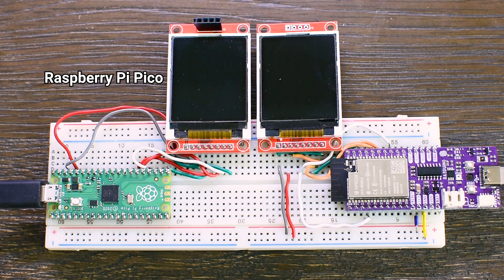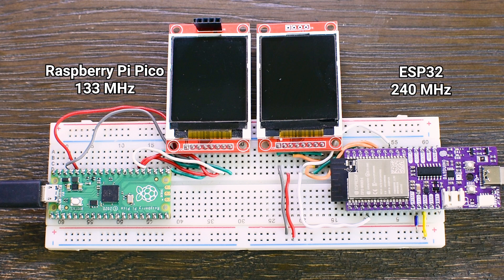Which board is faster, the Raspberry Pi Pico or an ESP32-based board? To find out, we will do two simple tests. First we run the Pico at its normal 133 MHz speed against the ESP32 at 240 MHz. Then we crank the Pico up to 240 MHz so both boards run at the same clock. Using the same Arduino C++ code to calculate Pi, we will time each run and measure power draw. Which board wins and is overclocking the Pico worth it? Let's find out!